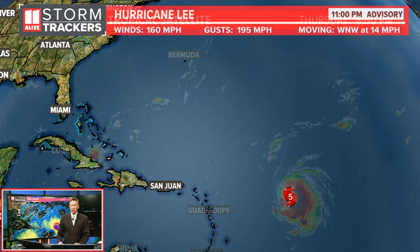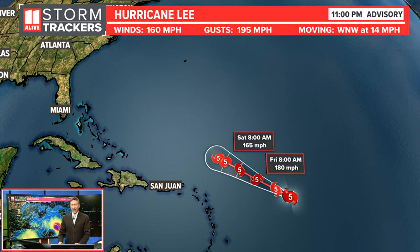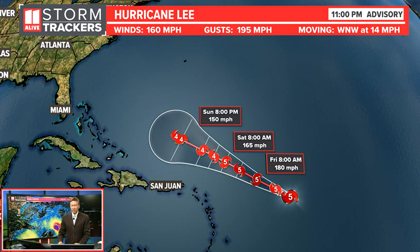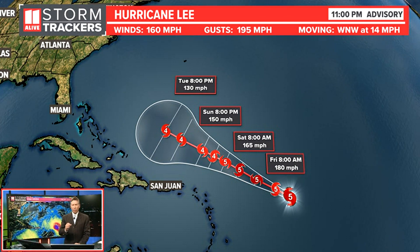It still has a long way to go before it's near any landmass. Look at these winds again at the 11 p.m. advisory: 160 mile-an-hour winds, gusting to 195 miles an hour, moving west-northwest at 14 miles an hour. Here's the track — maintaining category five strength, we think maybe through Saturday, and then down to a category four through Tuesday during the evening hours.